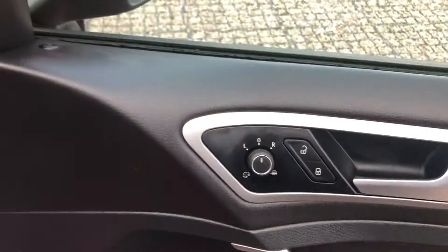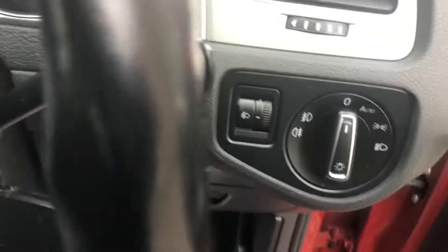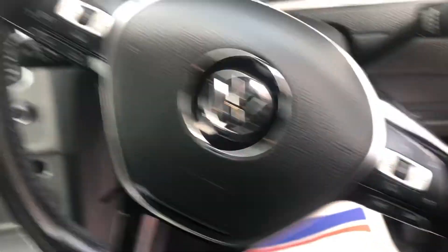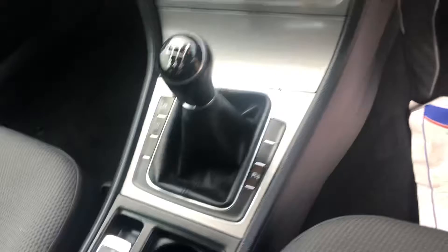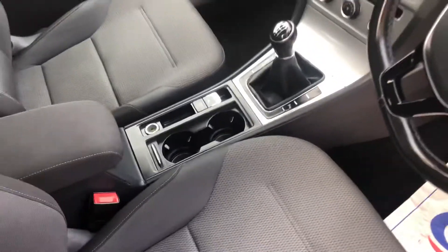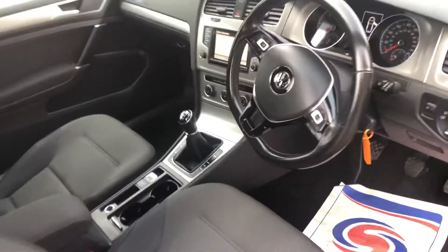It has the usual electric mirrors, electric windows, auto lights, steering controls, cruise control, auto hold, handbrake, and six speeds — in very good condition.